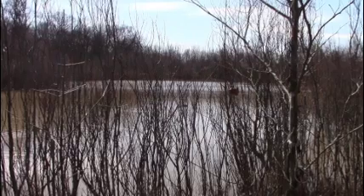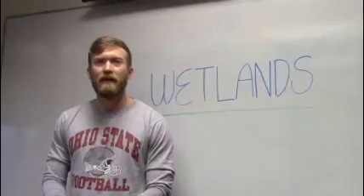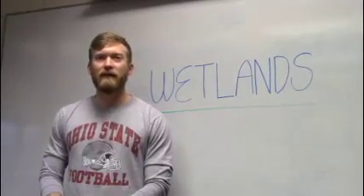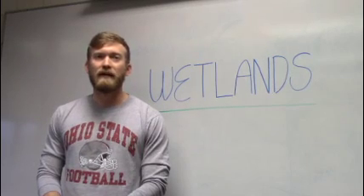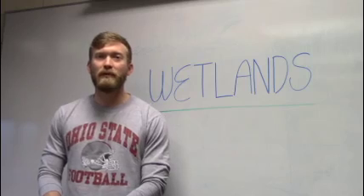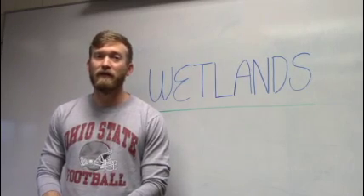What do wetlands do? Let's head back to the classroom and find out. Wetlands act as a filter to clean out all the things that should not be in the water. Water moves slowly through wetlands. This allows the soil and plants to filter out or trap pollutants before the water leaves the wetland and enters another system, like a river or a lake.